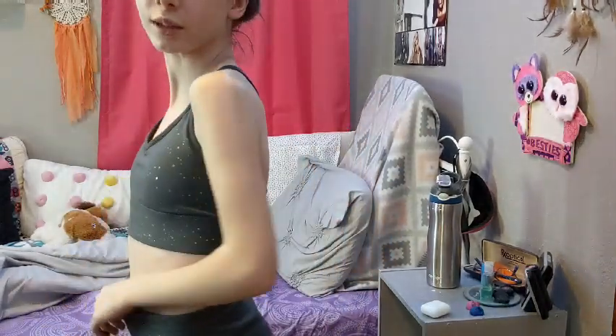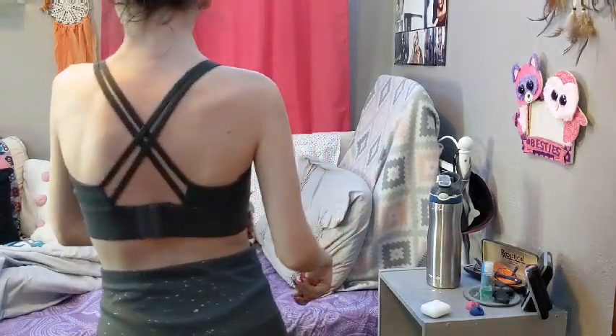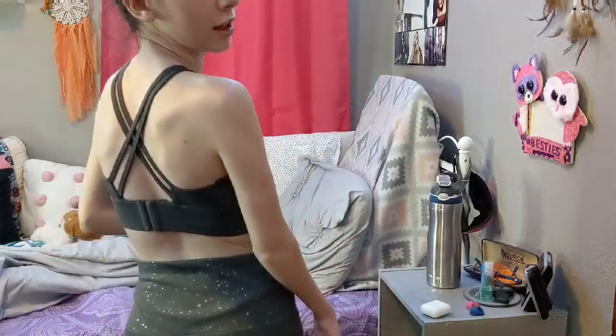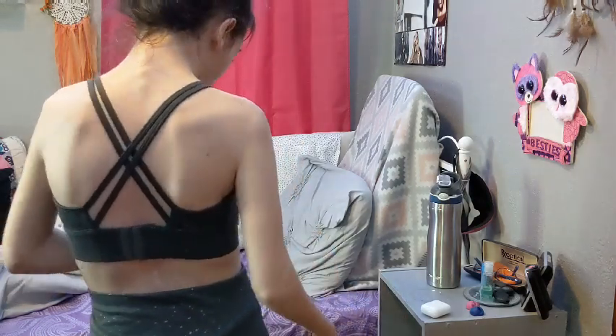This outfit right here is what I got for Christmas — it is a yoga outfit. I love the sports bra; my favorite part is the back because it crisscrosses. These are a small in women's, and I don't usually fit women's clothes, so that's noteworthy.